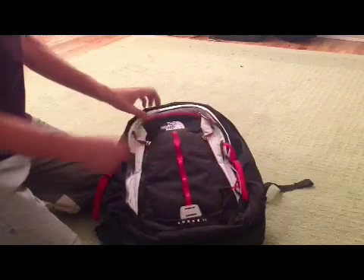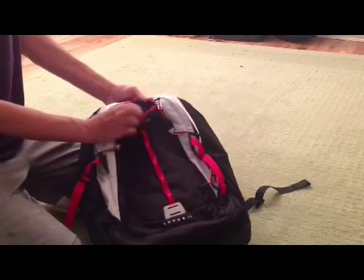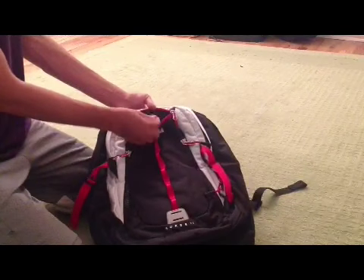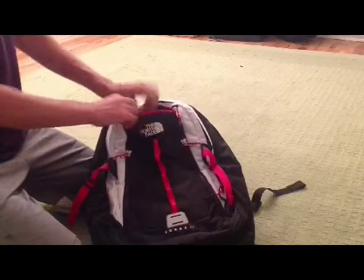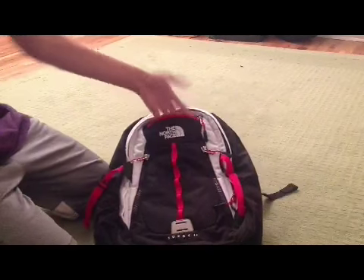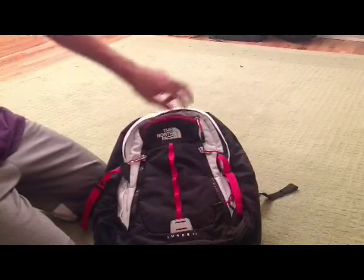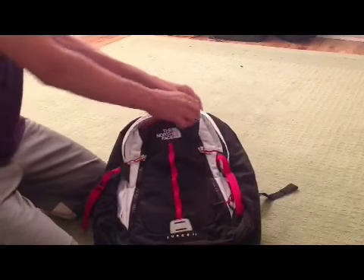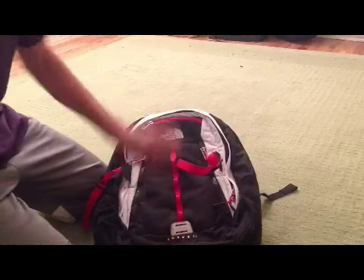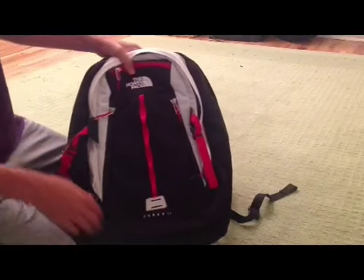Up at the top, right here, this was something important to me — a little case with padding inside, like felt padding. You can put a phone, headphones, glasses, anything like that in there. I keep my phone in my pocket, so I just put headphones and glasses in there, just in case. At the bottom it does say 'Surge.' I like how North Face does that — just looks nice, personal preference.